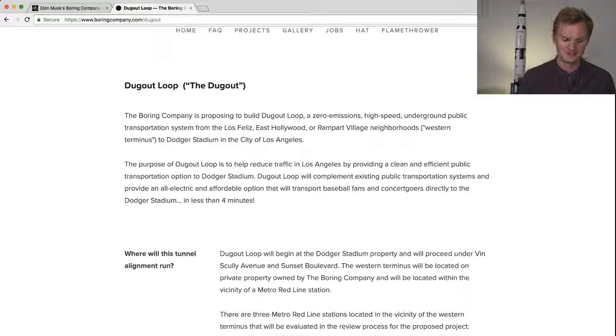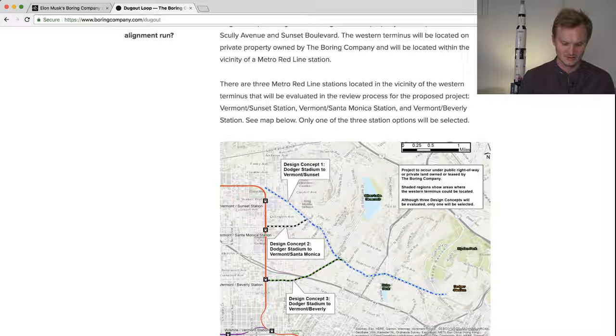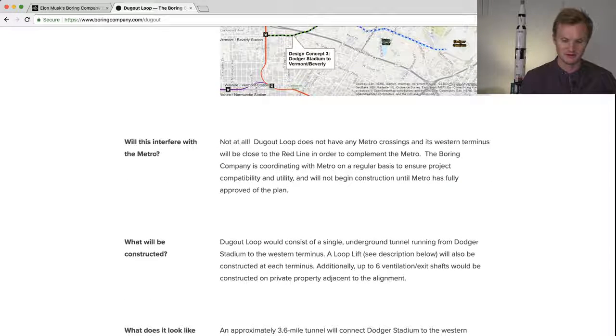This is only for people — it's not going to be for cars or any other kind of vehicle within the loop. You can see three different subway station concepts: the blue line going to Dodger Stadium, a black line, and a green line. The blue line is 3.6 miles. They're working with Metro to make sure it doesn't compete with existing public infrastructure, and they won't construct until Metro has given approval.